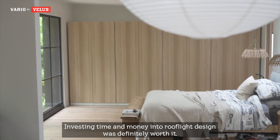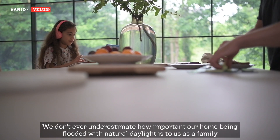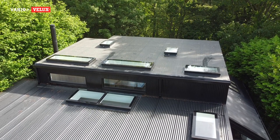Investing time and money into roof light design was definitely worth it. We don't ever underestimate how important our home being flooded with natural daylight is to us as a family, and how much joy we get from that.